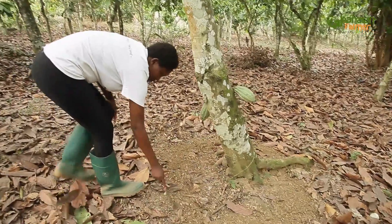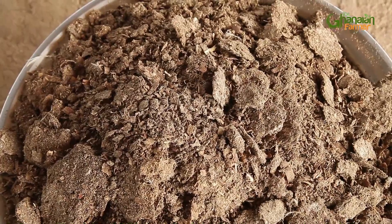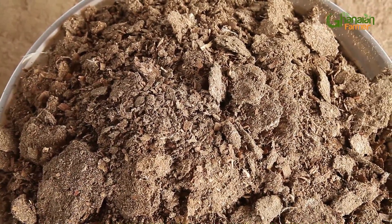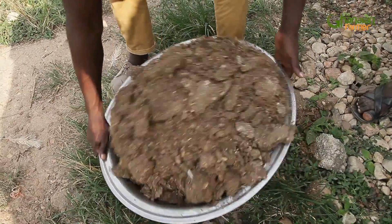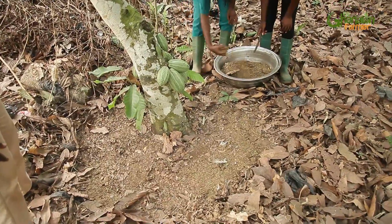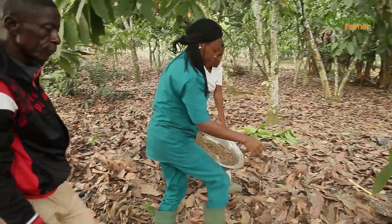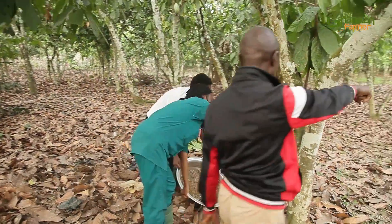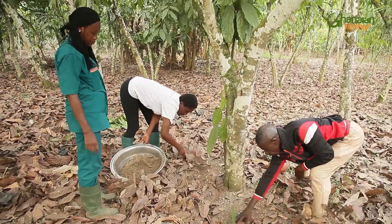Some say the inorganic fertilizer works fast and boosts yields — how about poultry manure? This works slowly, but it's good because we are trying to minimize the use of inorganic fertilizer. This is organic. It doesn't work as fast as inorganic, but it doesn't cause vegetables or fruit crops to rot quickly. Inorganic fertilizer doesn't preserve food for a longer period, but this one works slowly and safely.